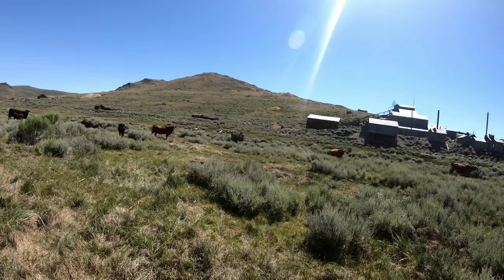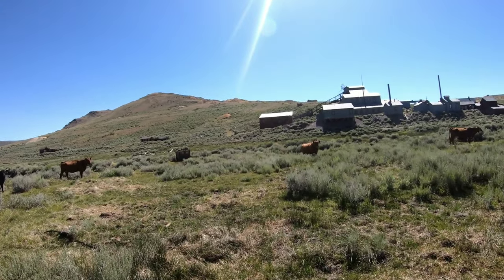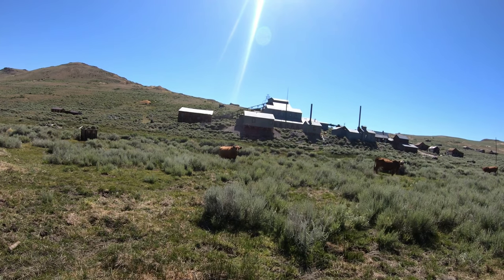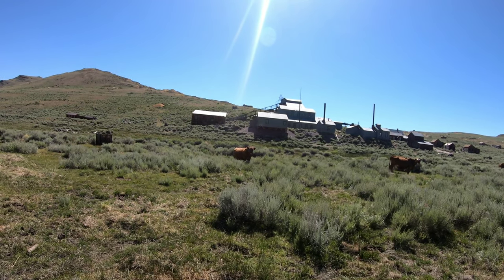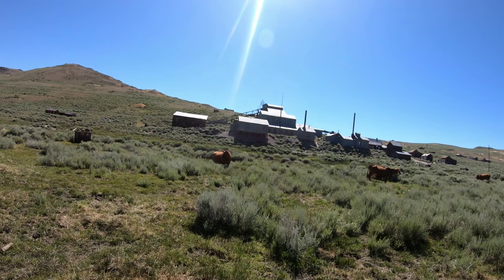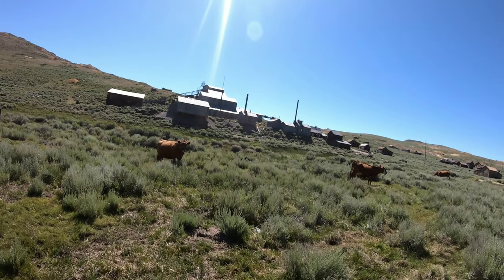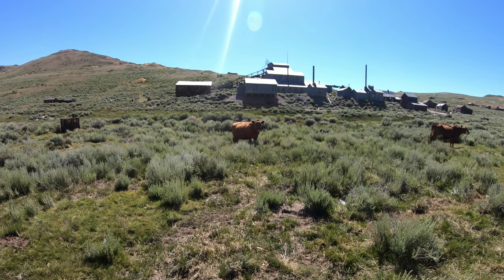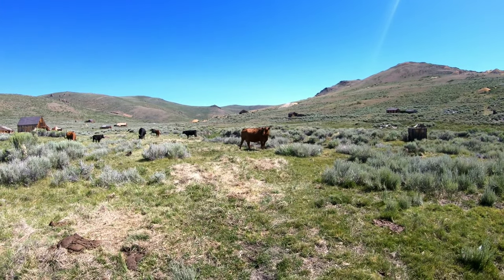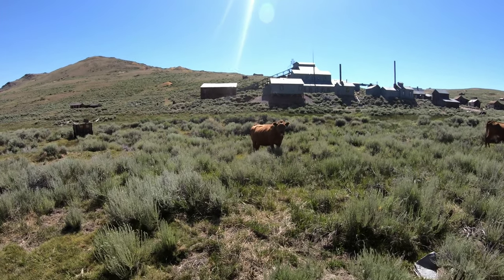They're all sidling up to you. Would they chase you? I don't know. This one looks a little upset. I gotta become one with the herd for a minute. This one's looking at me funny - like it wants to charge.